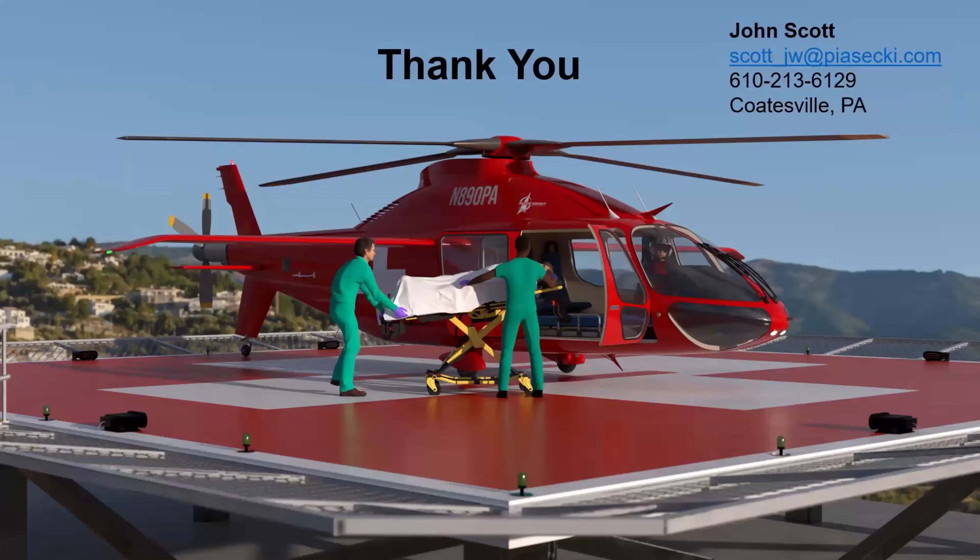That is the end of my briefing. My email is in the corner if anybody wants to reach out. We're in Coatesville, Pennsylvania now — we moved from Essington into our new facility. As we get ready for flight test, we invite you to come see it.